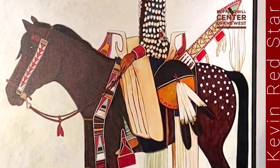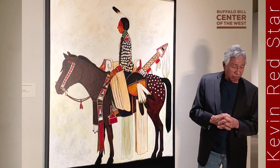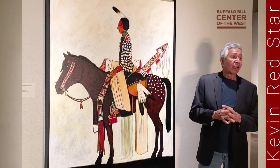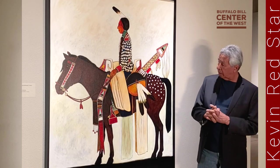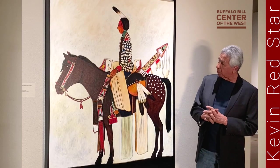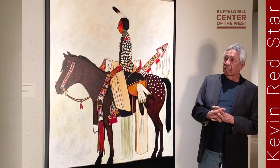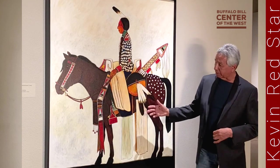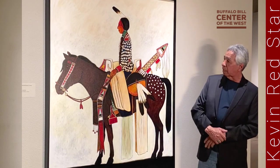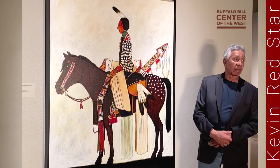I chose a dark horse so the colors just pop right out — that's how I chose that. And red and blue — I used my primary colors. The other color very prominent in Crow beadwork designs is the Crow paint, although I don't have that in this particular painting. But that's another color that the women like to incorporate in their beadwork designs.